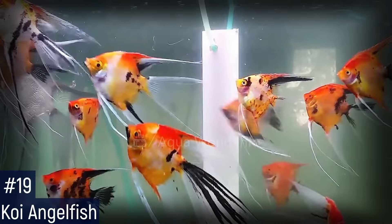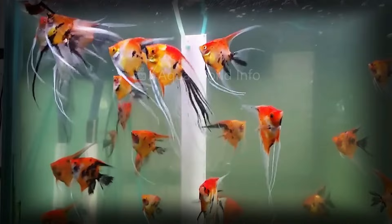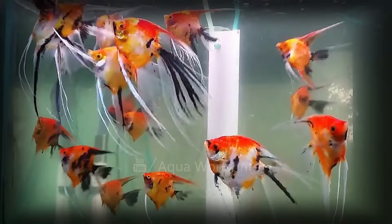The koi angelfish is a strain of angelfish that has been bred for its mottled black and white coloration. Some may have gold markings on the head. Young specimens may have a red hue beneath the eyes that fades with age. These are beautiful angelfish and like koi, the coloration of each fish will be different.